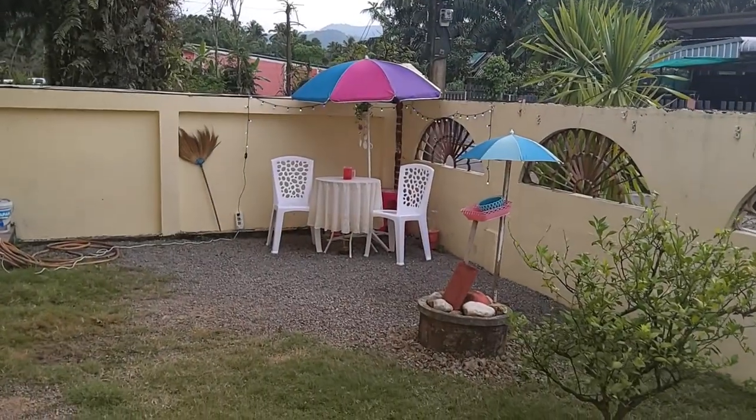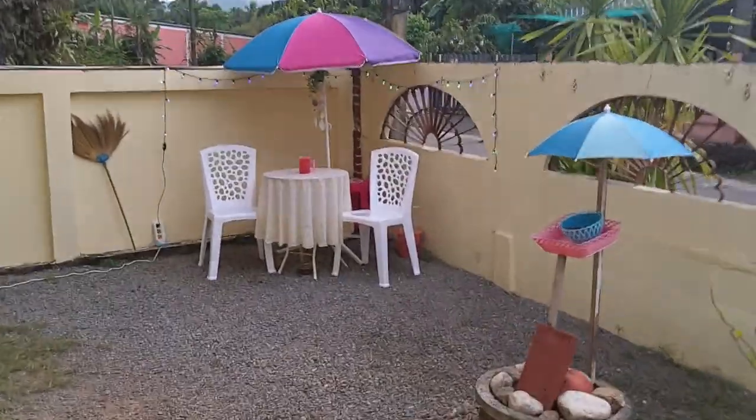Luckily they had them in white, and because it's a furniture store here in town, they do deliver. They've delivered things to me before, so I was able to get them. They got delivered, and now I'm going to show them to you because I just love them. So here they are. Look at that — isn't that pretty?